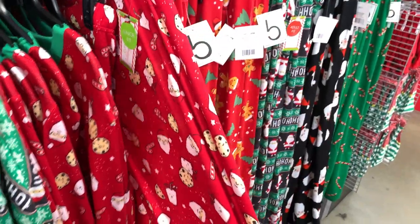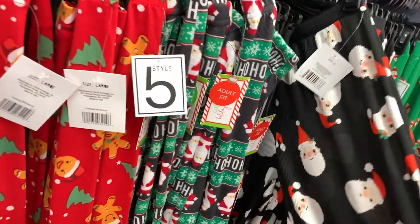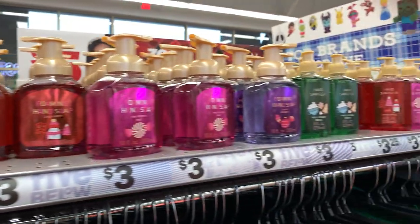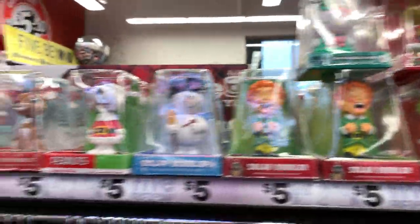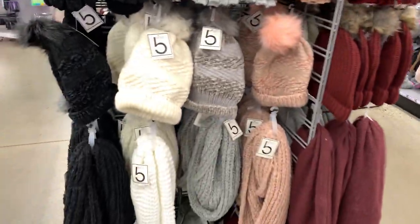We got the little leggings — these are like thermal, super cute. We got some foaming hand soap, bobbleheads, and here's some of the winter gear — five bucks, super cute.